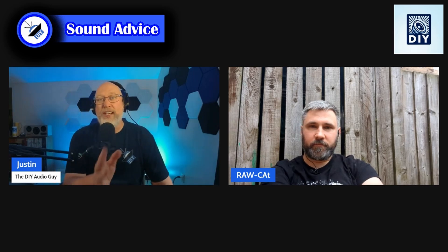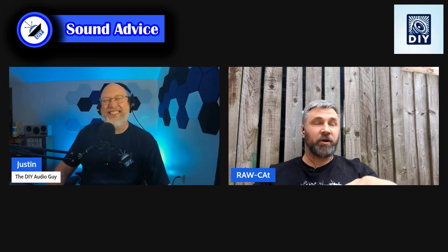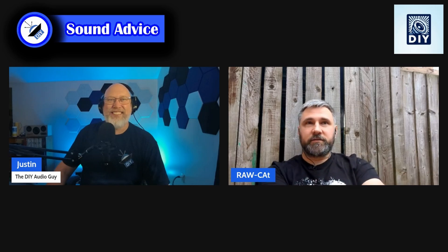Another question - crossovers. For the subs did you use any crossovers? I don't believe I had any crossover, so it was like running full range. I thought I was running full range but I may not have had my DSP settings like I thought they were. Can I just send you my files and let you make a video? Yeah sure, I'm going to look at those files.